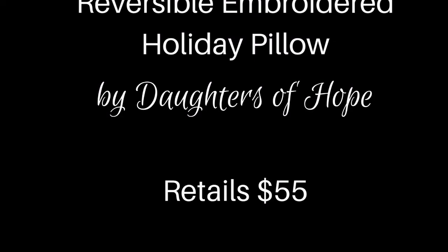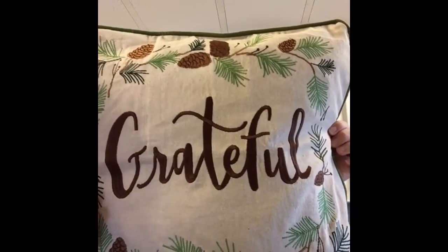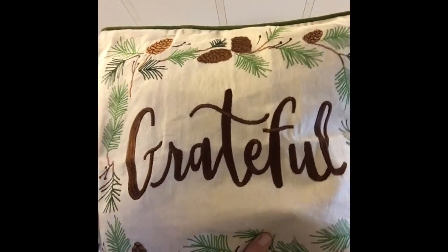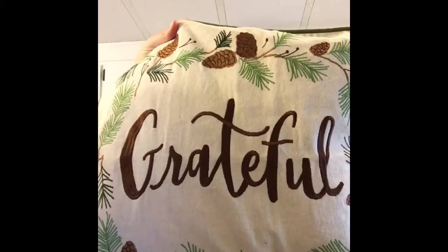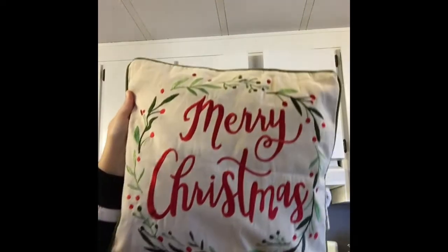Without further ado, I want to show you this month's pillow cover from Daughters of Hope. This is embroidered, and what's really cool is you not only have this side — which is great for every Thanksgiving, a great reminder and visual to be grateful — you flip it around and here you have your Merry Christmas. So this is a dual-purpose pillow cover.